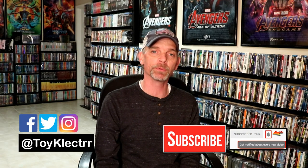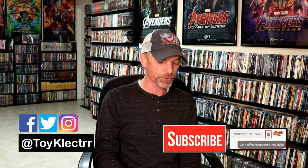Today I'm going to show you all the items that I picked up during the month of April. Most of these were online purchases.